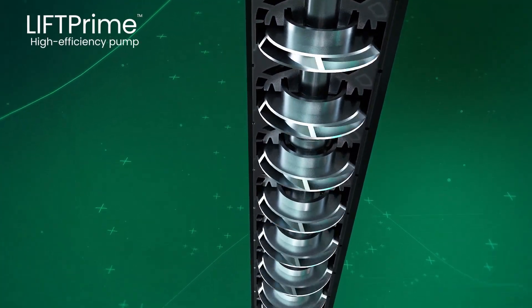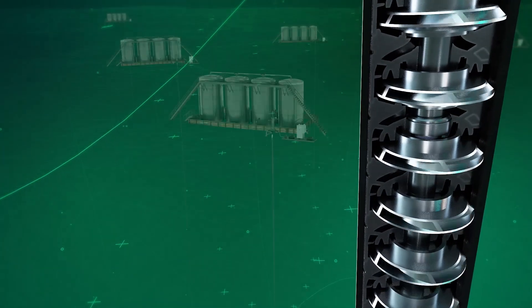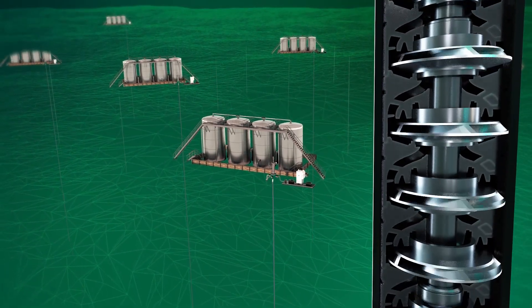The new LIFT Prime high efficiency pump reduces ESP power consumption. With lower cost for power consumption, you can add more wells without additional power, further improving your production.